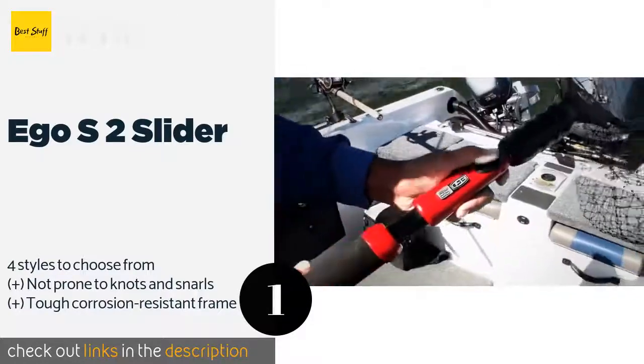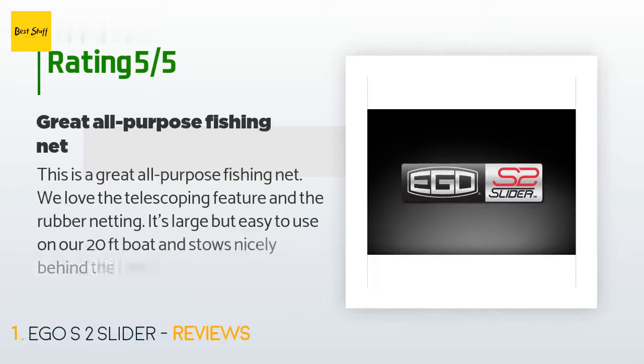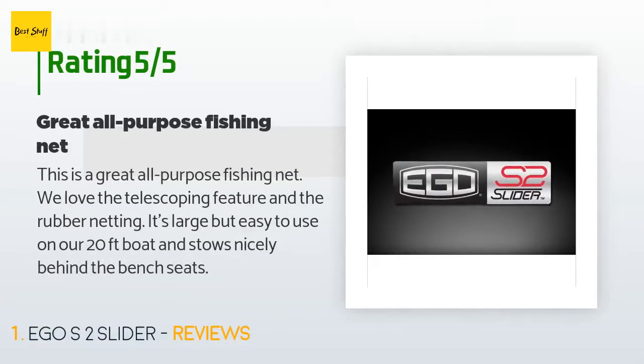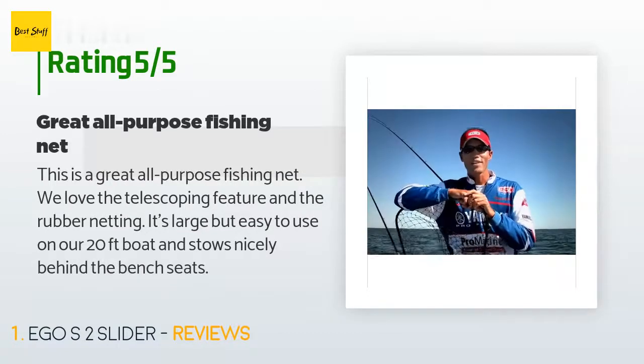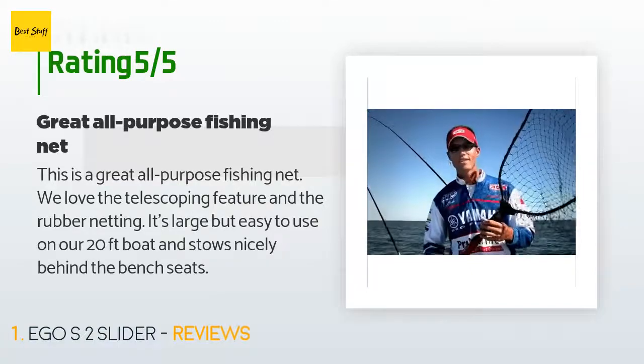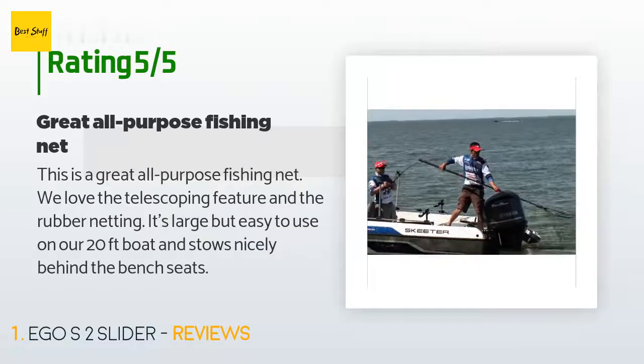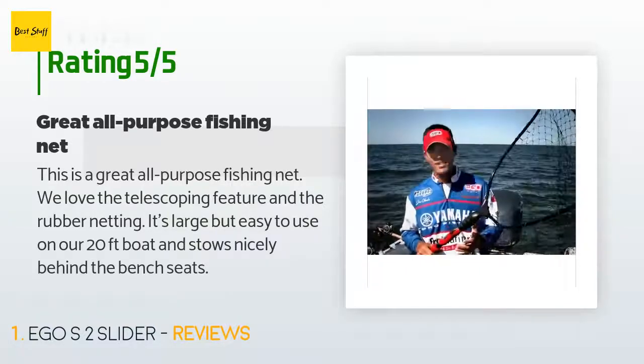The price is approximately $80. There are 242 reviews with an average rating of 4.4 stars. A customer said: 'This is a great all-purpose fishing net. We love the telescoping feature and the rubber netting. It's large but easy to use on our 20-foot boat and stows nicely behind the bench seats.'